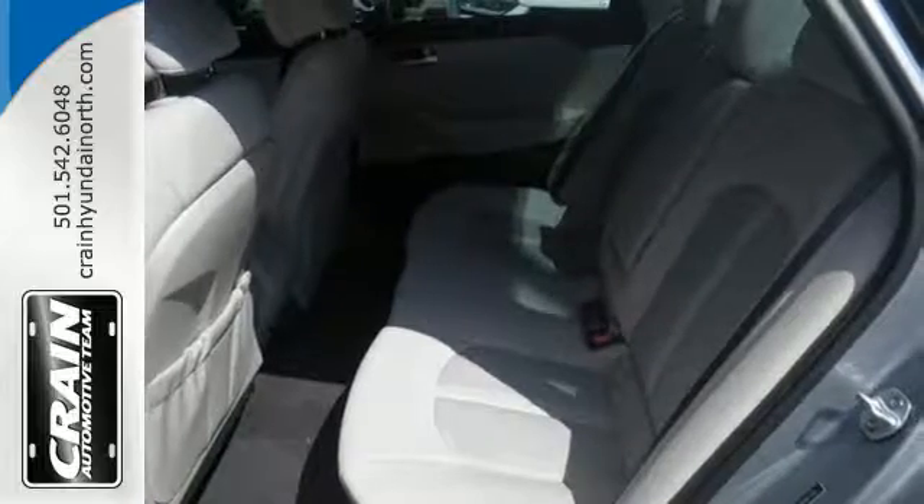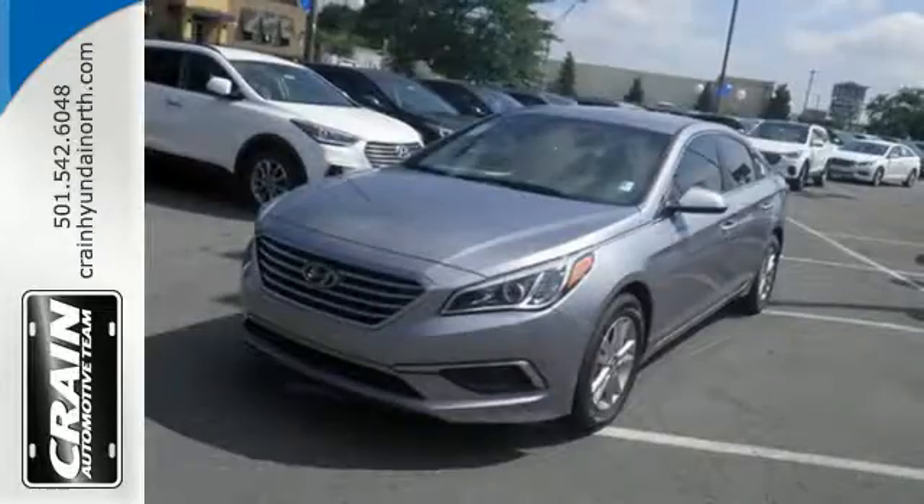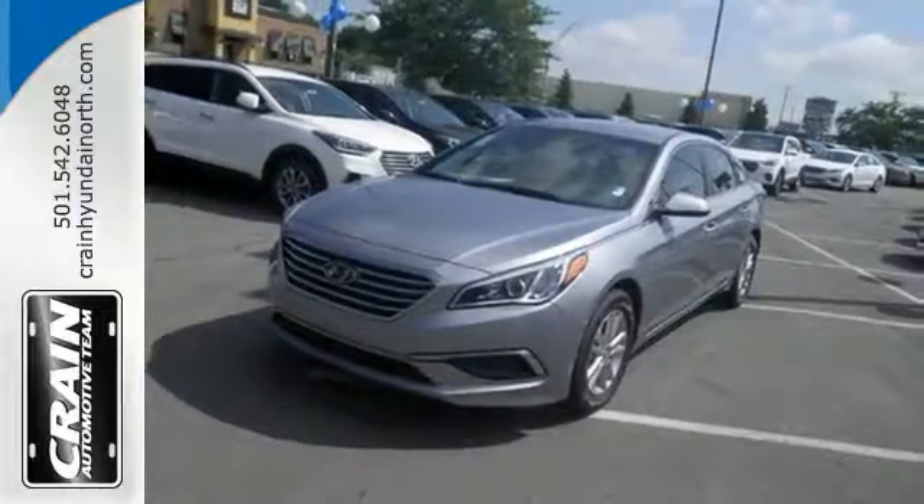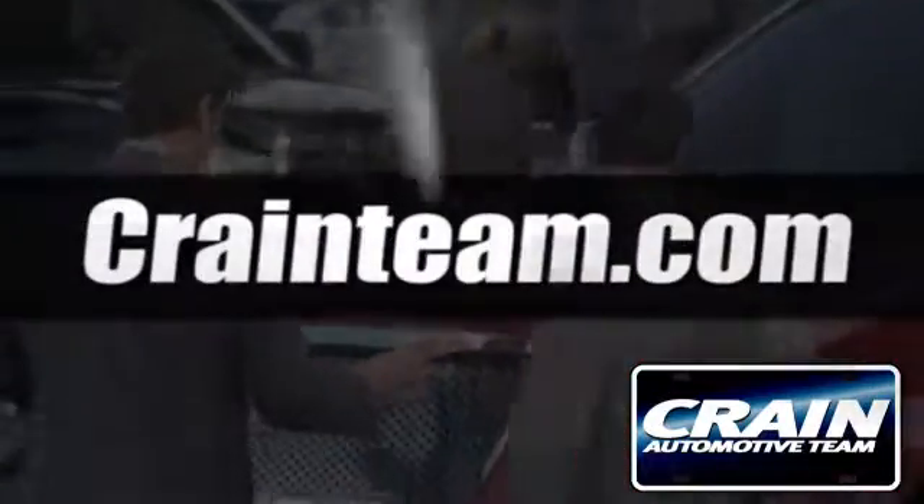When fascination becomes desire, you become a Hyundai Sonata driver. Come in for a test drive today. Visit us anytime at craneteam.com.